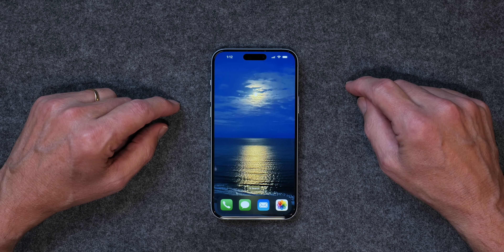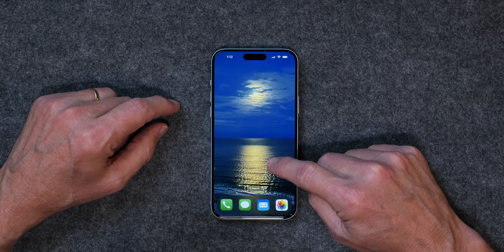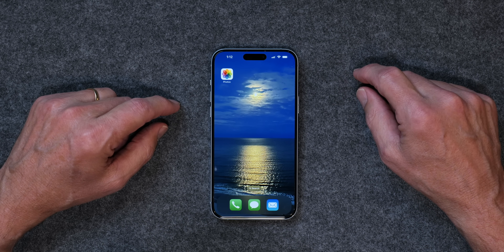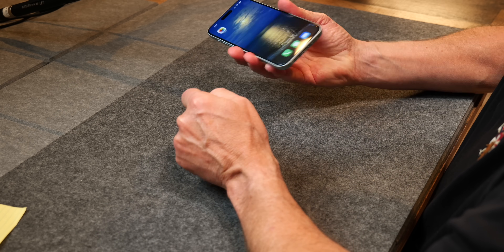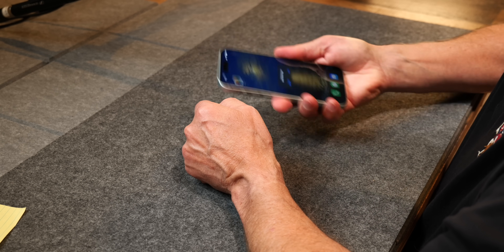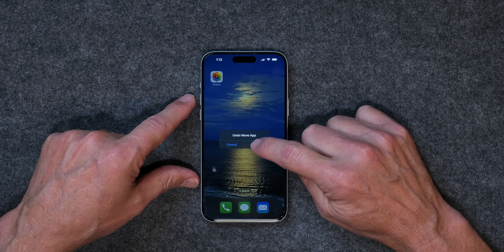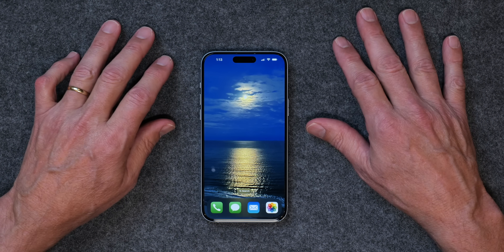If you've watched my channel at all, you know I like to keep a clean home screen and I'm always moving widgets around. So if I take a widget and move it somewhere, and then I don't like it, you can now just shake your iPhone and it'll show Undo Move. You can just tap Undo and your app goes back to where it was. If you move a bunch of apps around and you're not happy with it, just shake your phone, tap Undo, and you're good to go. Just a neat little feature in iOS 17.